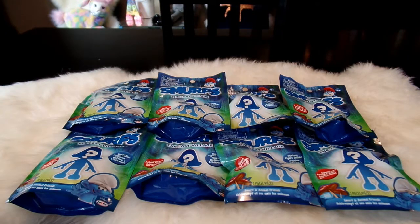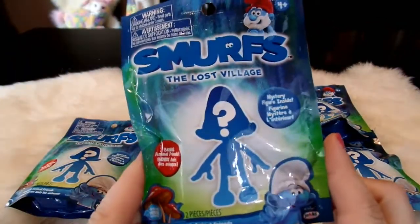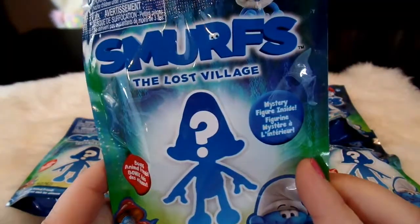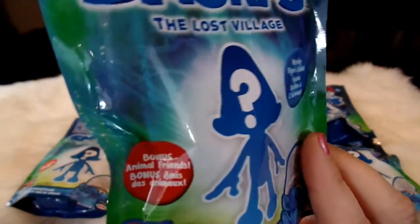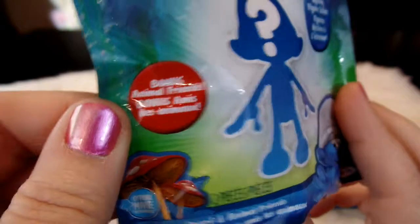Hello, it's April and welcome to my Toy World. Today I'm opening up some fun new Smurf blind bags from The Lost Village and I have eight of them here today, so I'm hoping we will get most of the ones in the collection. There's a mystery figure inside and also a bonus animal friend which I think is going to be really cute.